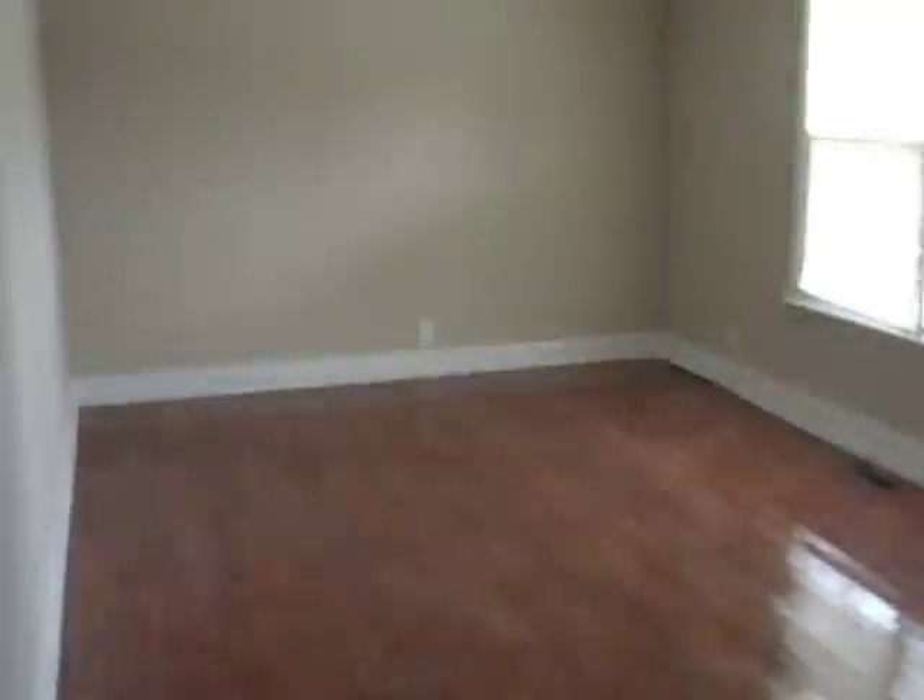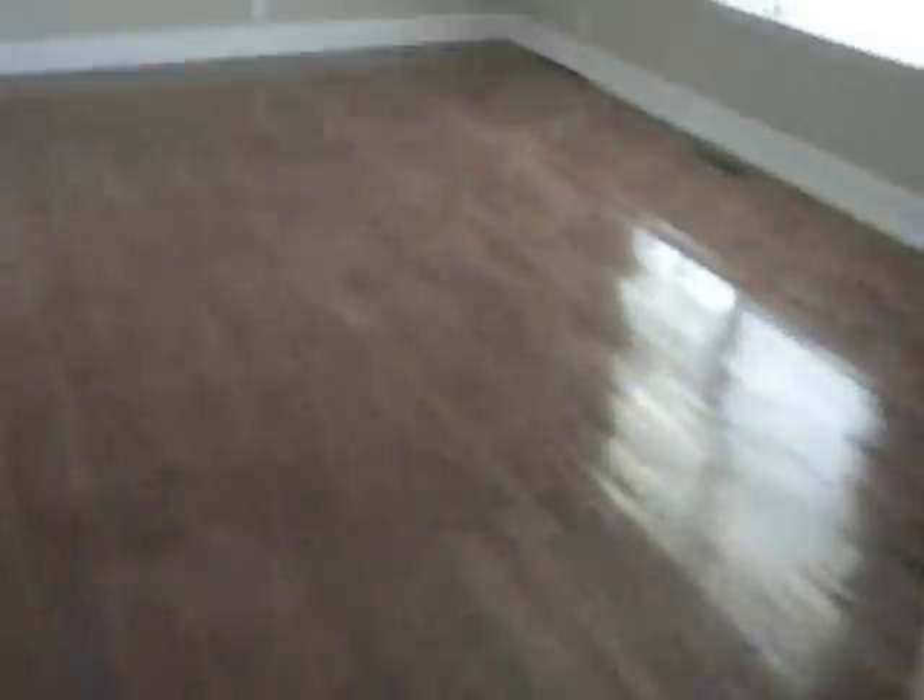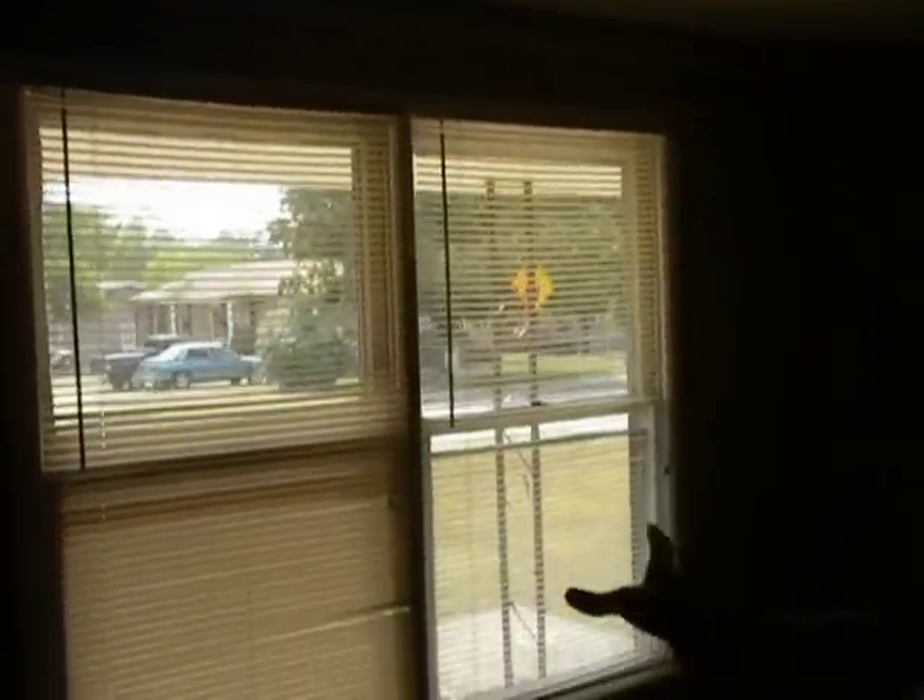Now we're looking into the living room. This floor has not been cleaned — it's a hardwood floor. Nice hardwood floor. Big living room. I'm going to walk you all the way through it. You've got your big windows there. Put your Christmas tree there in the winter. Maybe put your TV on that wall. You've also got a coat closet over there. Nice big front yard. We are going to be replacing these shades.